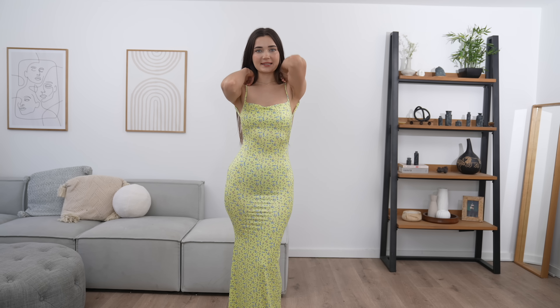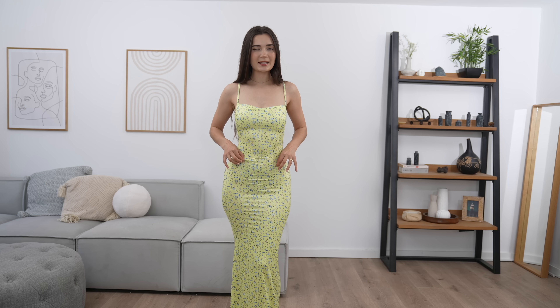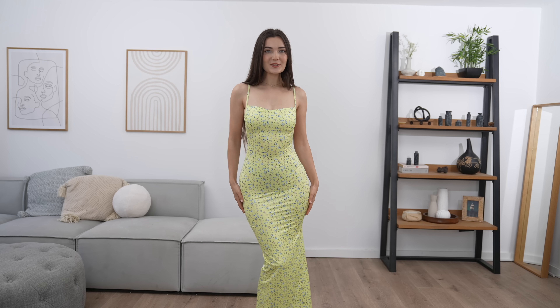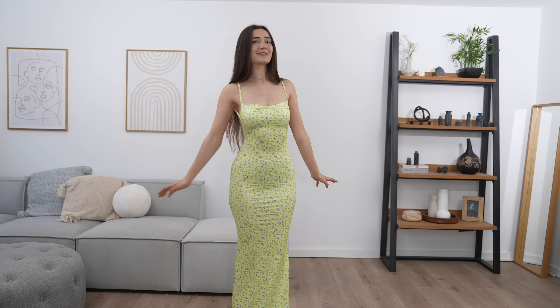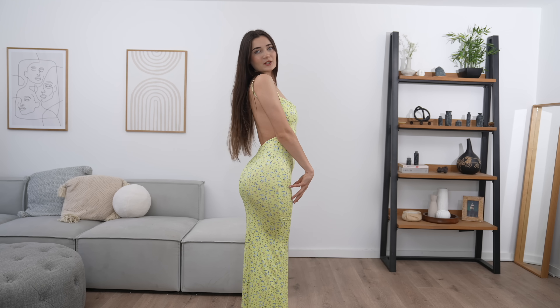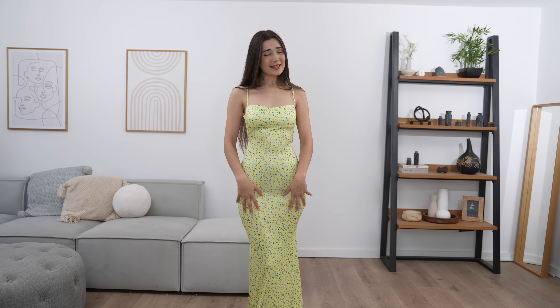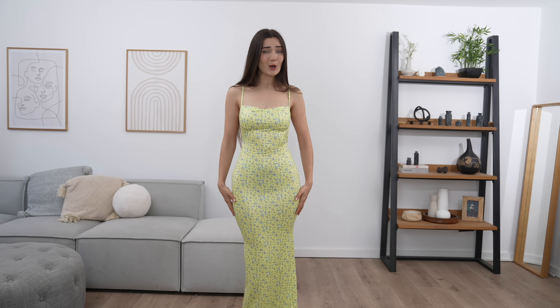I kind of want this dress in every single color possible — like imagine this in a baby pink. It's just so well fitted to my body. It goes all the way down to the ground and I just love the way it looks. It's so cute. I genuinely cannot believe this dress was only three pounds. This dress is an easy 10 out of 10 for me, you guys. I'm so in love with this.